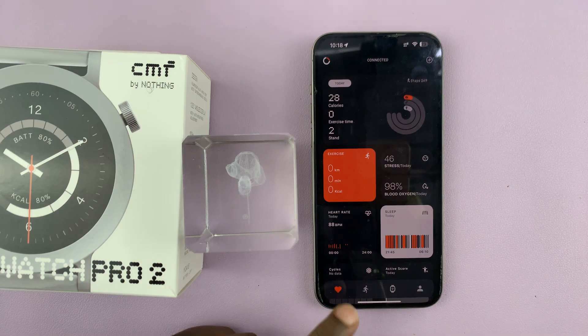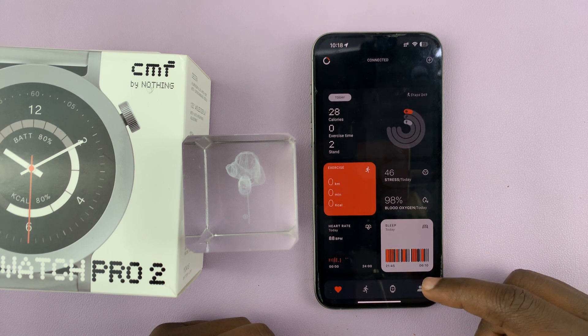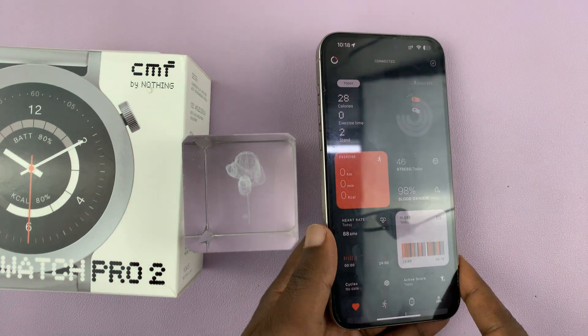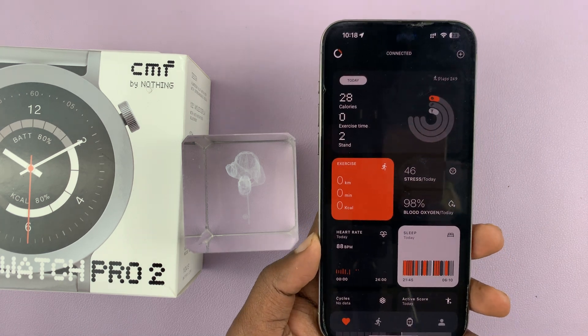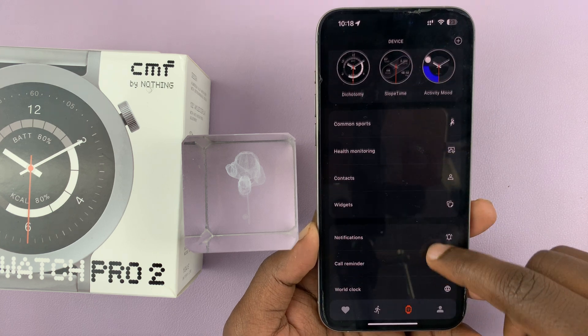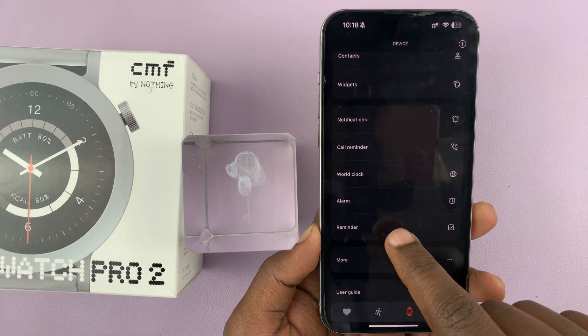This one requires your phone. So let's go to the CMF Watch app on the phone. On this app, what you want to do is simply go to the watch — just tap on that — and then on the watch menu, just go and tap on reminder.